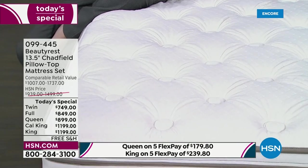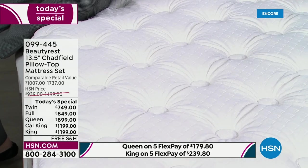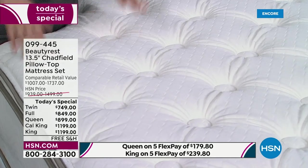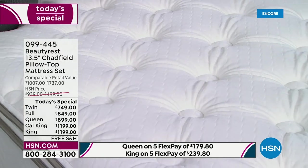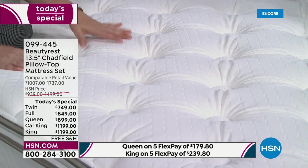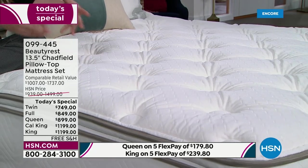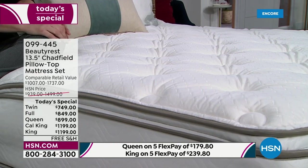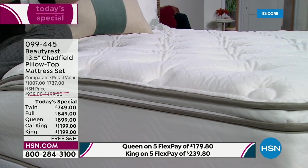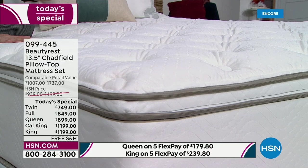Beauty Rest is in 18 of the top 20 luxury four and five-star hotels and resorts. It's the commercial grade coil system and commercial grade comfort layers. You need support to stay asleep, but you also need comfort to fall asleep faster. This really is the best of both worlds. If you can't decide between a traditional innerspring or foam mattress, you don't have to compromise — you can get both.